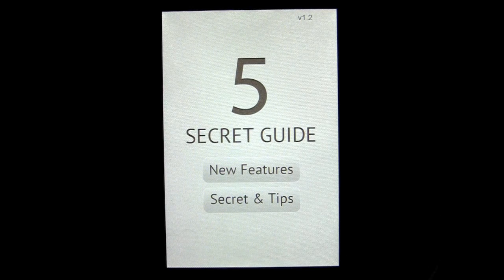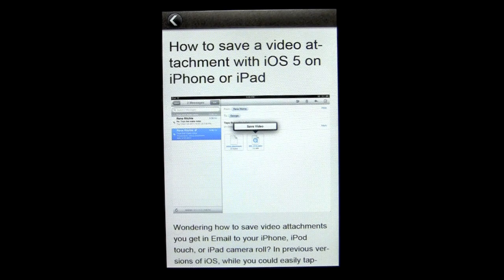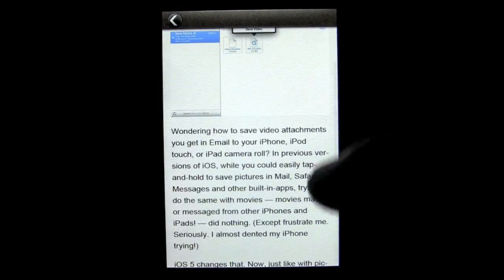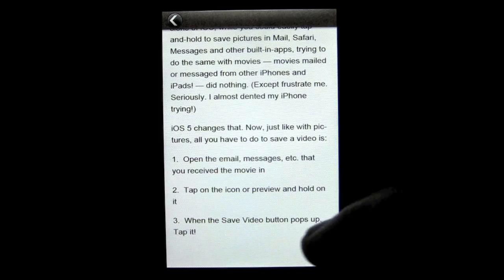The Secrets and Tips section is a little better. First off is saving a video attachment with iOS 5 on your iPhone or iPad. That's pretty cool — it's not that difficult, but it's still nice to see how to do it, and they walk you through the process.